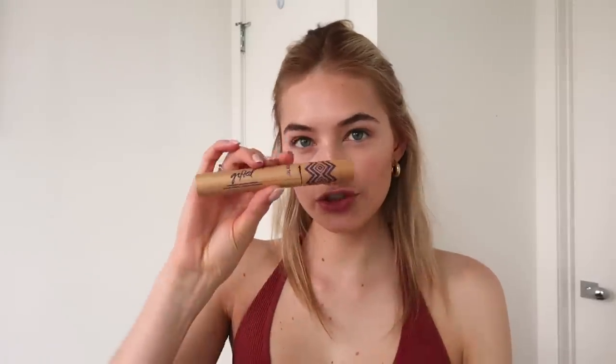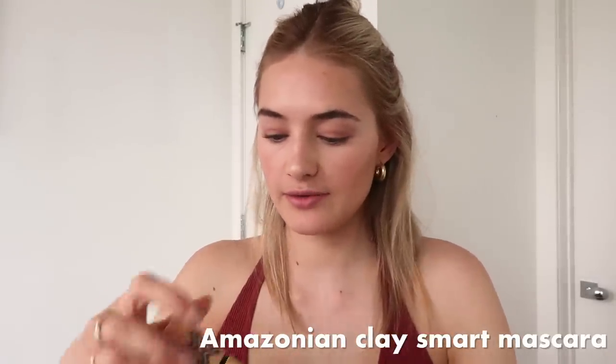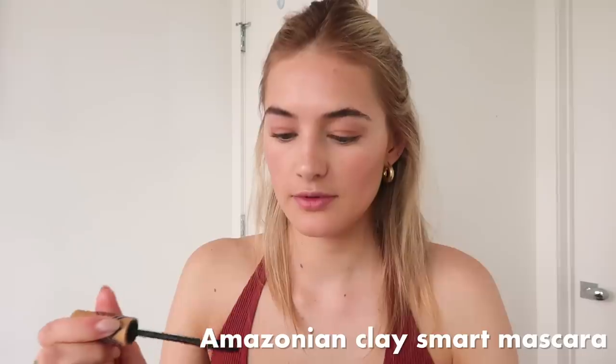Then I'm using this Tarte mascara. I'm not putting mascara underneath because whatever mascara I use, after a couple of hours there's always black underneath my eyes. I don't know if it's how I blink or the mascara, but I just avoid it by not putting any underneath.